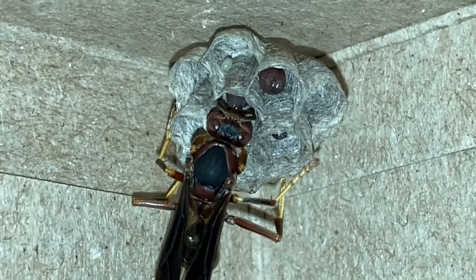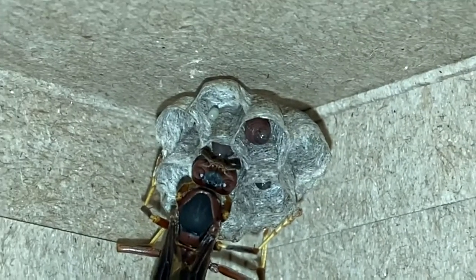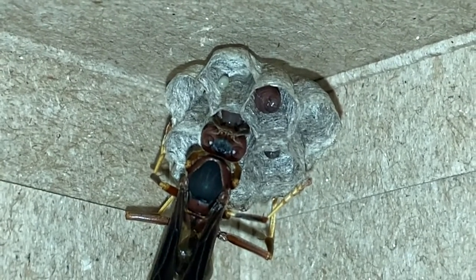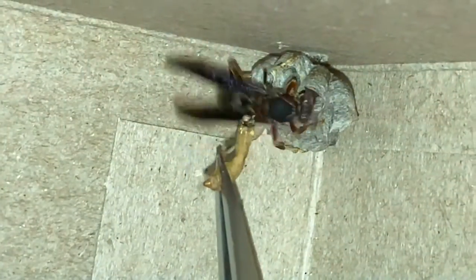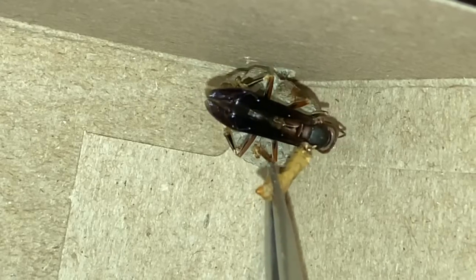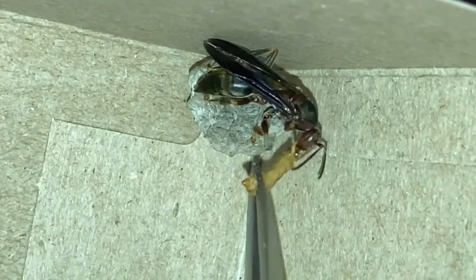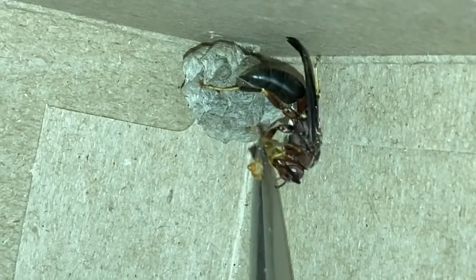Once worker females emerge, the queen or dominant foundress will begin focusing mostly on laying eggs rather than maintaining the nest. Here we hand-feed the foundress with mealworm. Sometimes if we feed them the entire worm it's a little too much for them to wrangle, so we have to break it into smaller pieces for them.